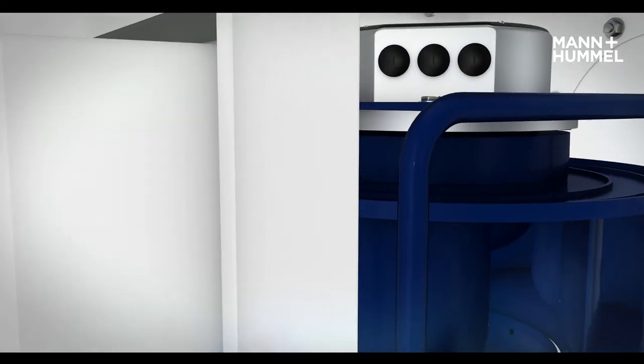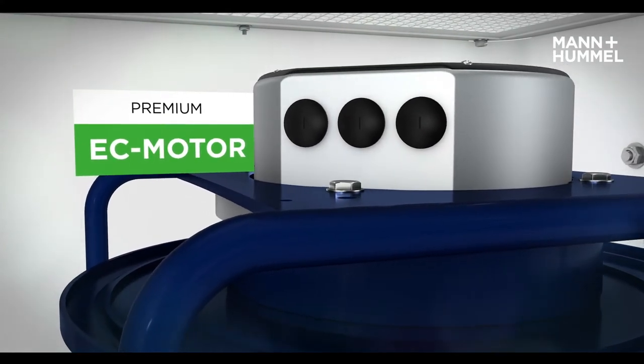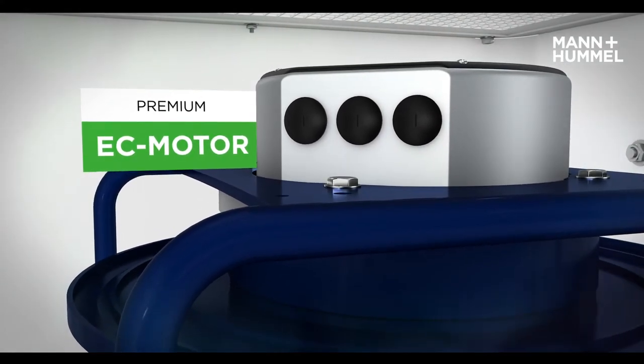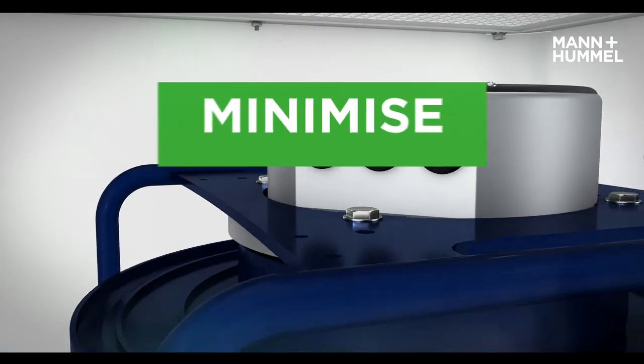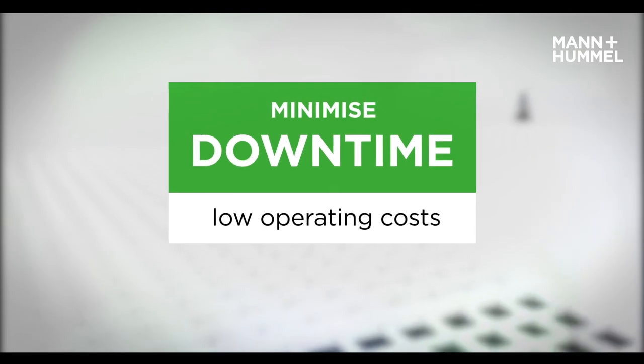The resistance-controlled and energy-efficient EC motor minimizes noise emissions and reduces energy consumption. Long service life minimizes machine downtime, keeps maintenance costs low, and enables energy savings.